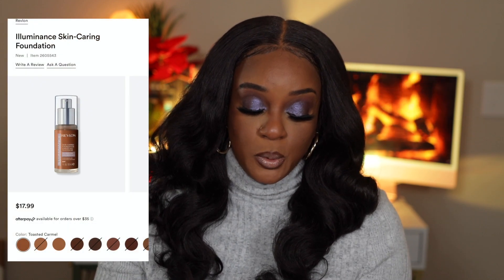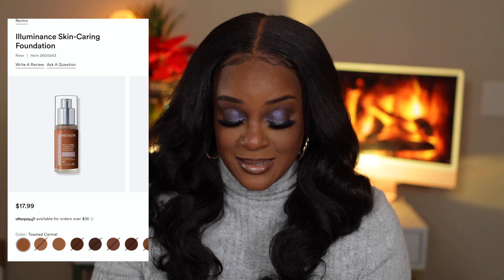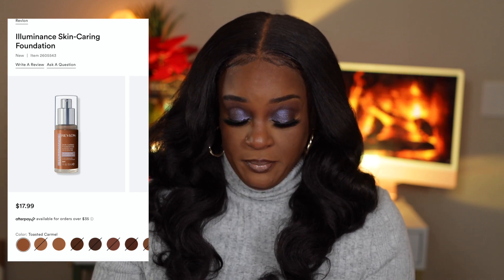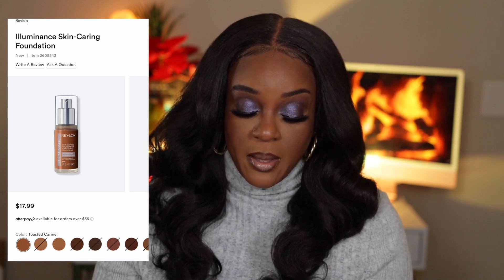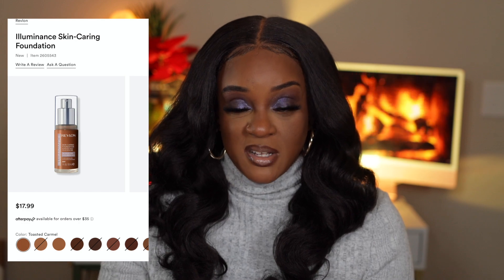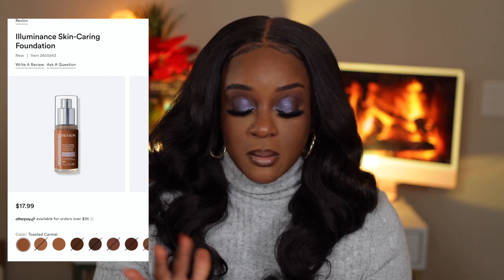Also Revlon — I just reviewed the Revlon ColorStay Foundation — they're coming out with a Luminous Skin Foundation in 28 options. Ulta currently has some shades, not all; I feel like they're slightly out of stock. It boosts skin radiance, increases skin elasticity in four weeks, reduces appearance of skin roughness in four weeks, made without parabens or synthetic fragrances, and it's medium coverage and illuminating.